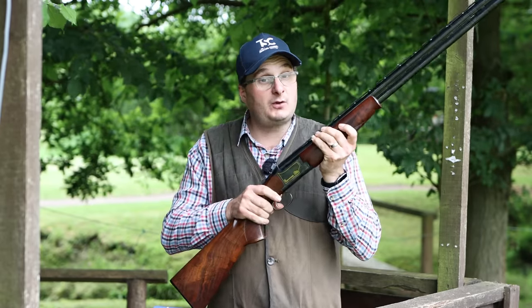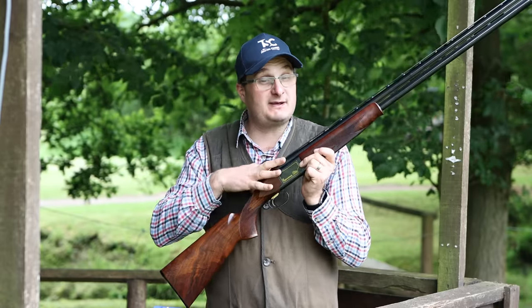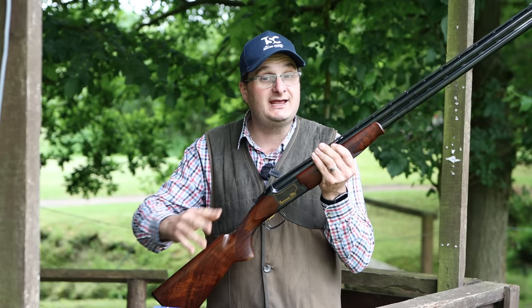Comment below — do you feel that this is one of the best Brownings they ever produced? Please comment: have you ever owned one, have you ever shot one, have you ever seen one?